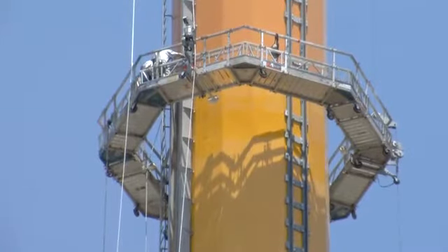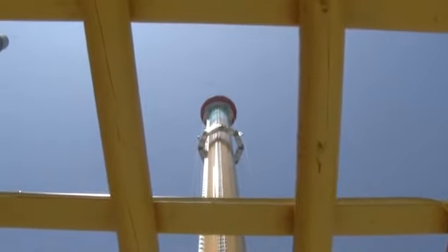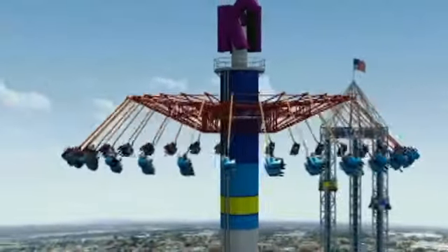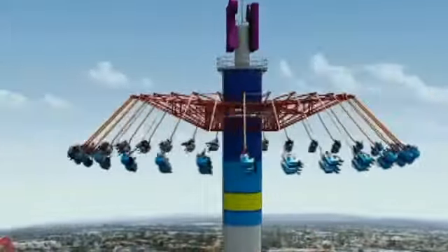When completed, 64 riders will swing around the Windseeker tower at a height of nearly 300 feet, traveling at a speed of 8 revolutions per minute. Mark Eads reporting for OCRegister.com.